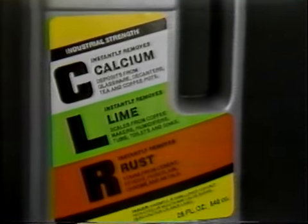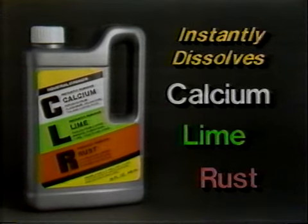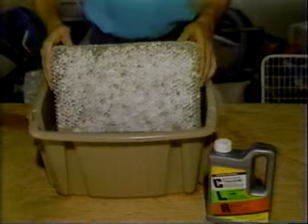This is CLR — an amazing product that instantly dissolves calcium and lime stains that you can't scrub away. Watch as CLR dissolves the hard water scales from this humidifier filter. Have you ever seen anything like it?